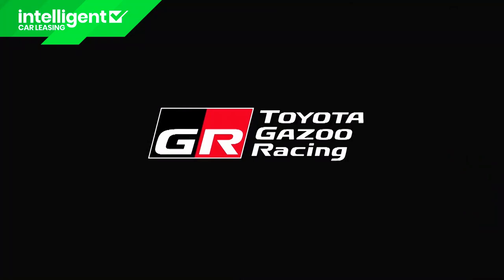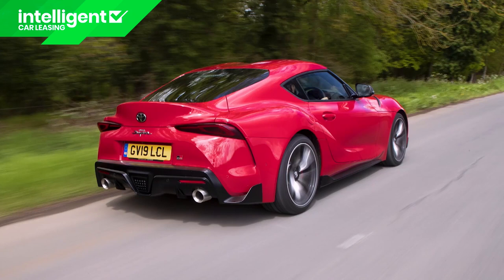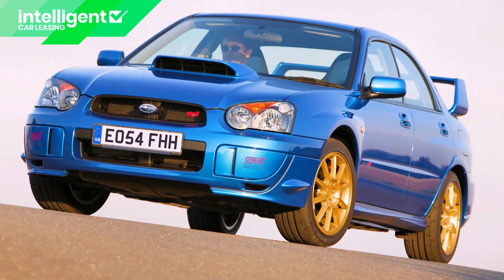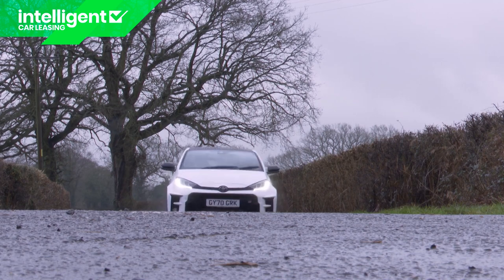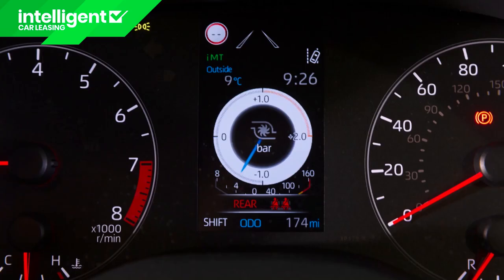The GR Yaris is quite differently orientated from the GR Supra. Whereas the GR Supra is a sports car developed through track racing, the GR Yaris is a model engineered through participation in rallying — a car very much in the mould of performance classics of the past, like Subaru's Impreza WRX and the Mitsubishi Evo. Those cars used two-litre engines, but units of that size wouldn't fit in a Yaris — they'd be too heavy. Even the 1.6-litre power plant used here has just three cylinders, but it does pack quite a turbo punch.